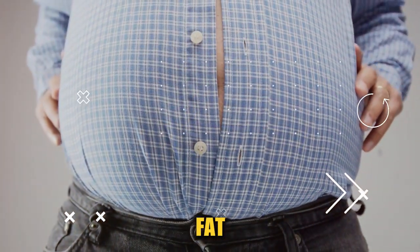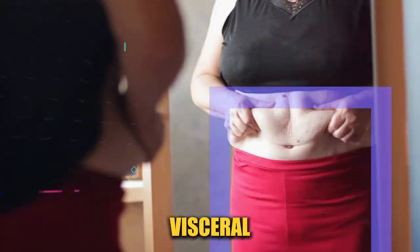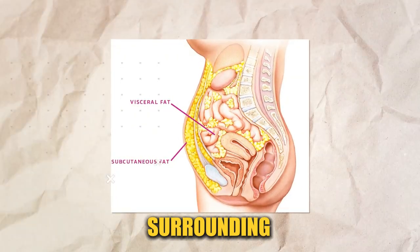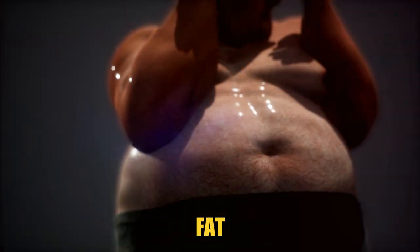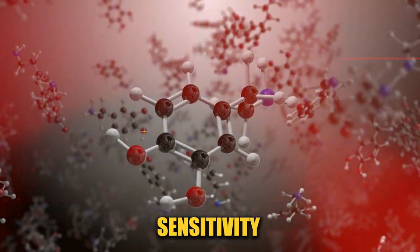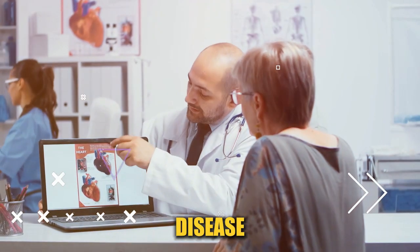What exactly is visceral fat, and why should you be more concerned about it than other types of fat? Visceral fat is not the fat you can pinch. It's hidden deep within your abdomen, surrounding your vital organs. Unlike the fat under your skin, known as subcutaneous fat, visceral fat plays a unique and potentially risky role in your body. It releases chemicals and hormones that can influence your insulin sensitivity, cholesterol levels, and even your blood pressure. This means it's linked to conditions like type 2 diabetes, heart disease, and more.